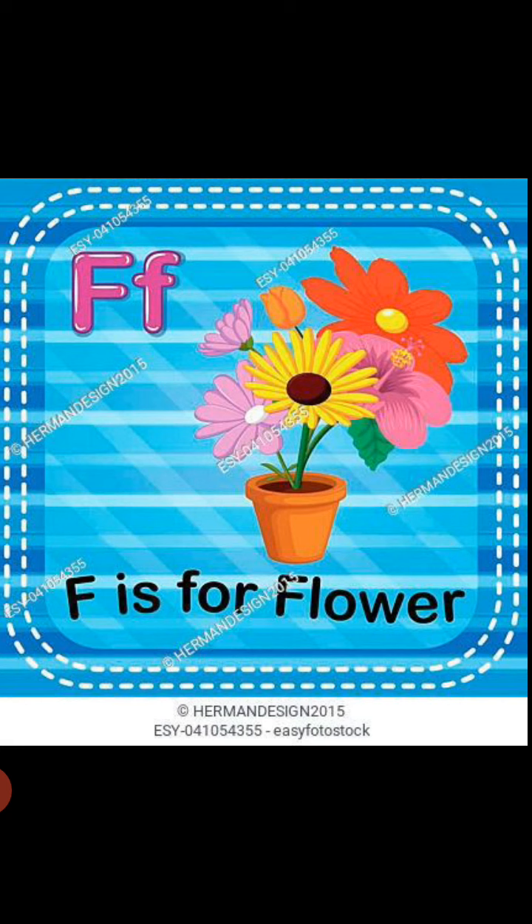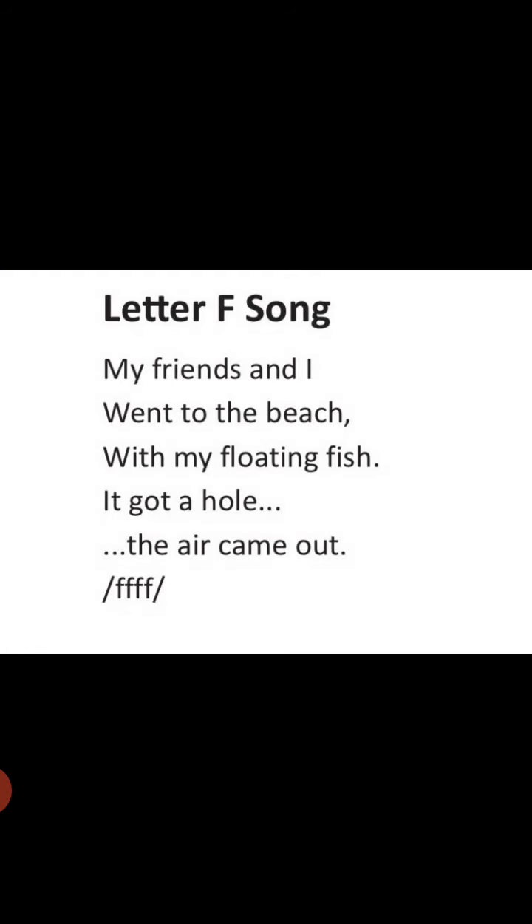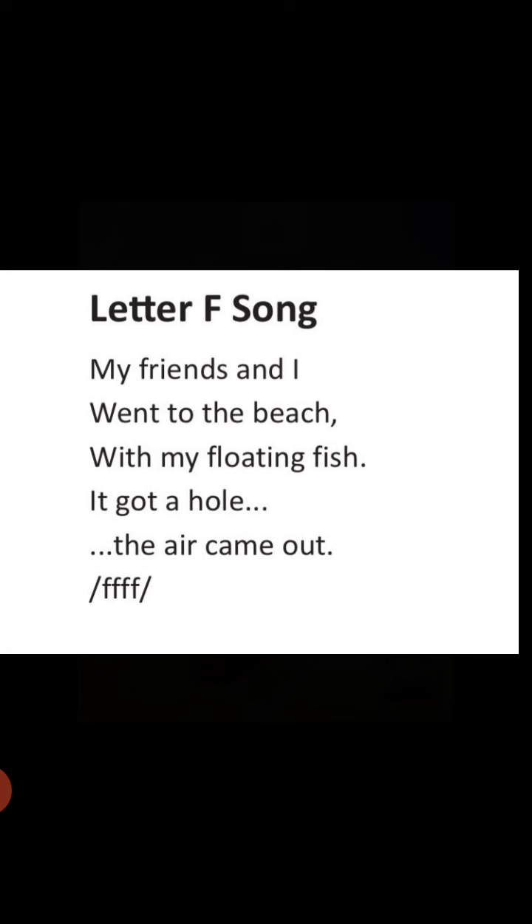Now students, we are going to revise the letter F song. Try to speak after me: 'My friends and I went to the beach with my floating fish. It got a hole. The air came out.' Start again — 'My friends and I went to the beach with my floating fish. It got a hole. The air came out.'